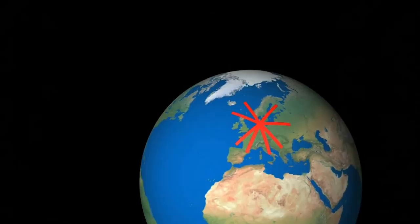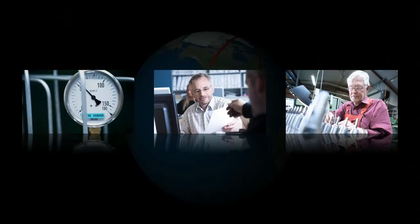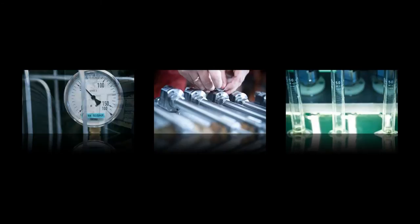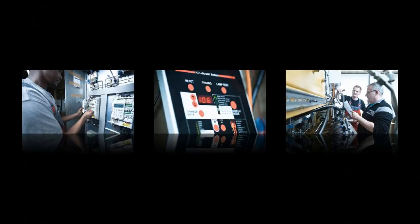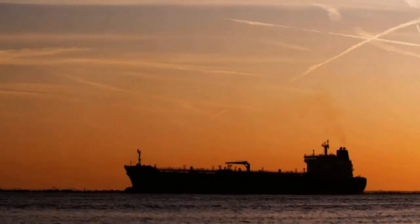Spare parts for both pumps and valves can be shipped to any port in the world in a matter of days. In the event of an emergency, our service technicians are on standby around the clock and can meet you within 48 hours. Whatever you require, we can deliver. This is why we look upon ourselves as a problem solver rather than a component supplier. And we continue to break new ground, striving to optimize your cylinder lubrication on the seven seas. Hans Jensen Lubricators — innovation through generations.